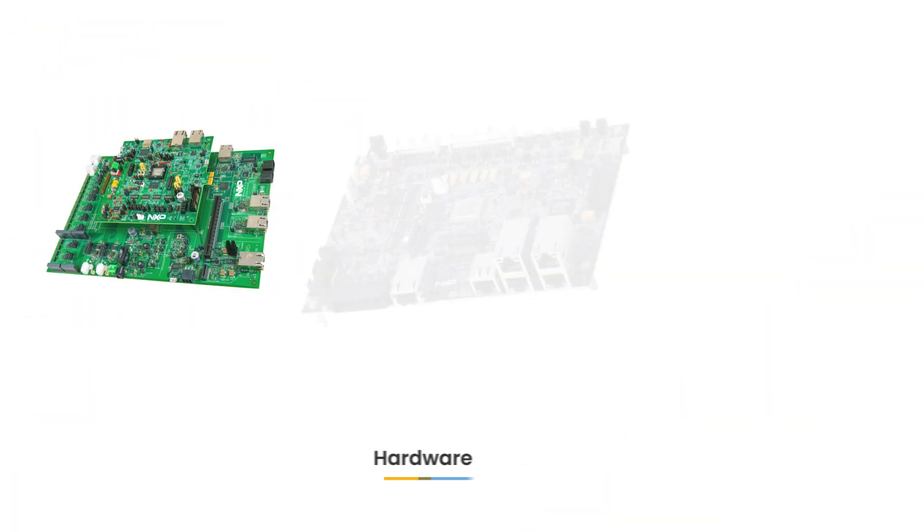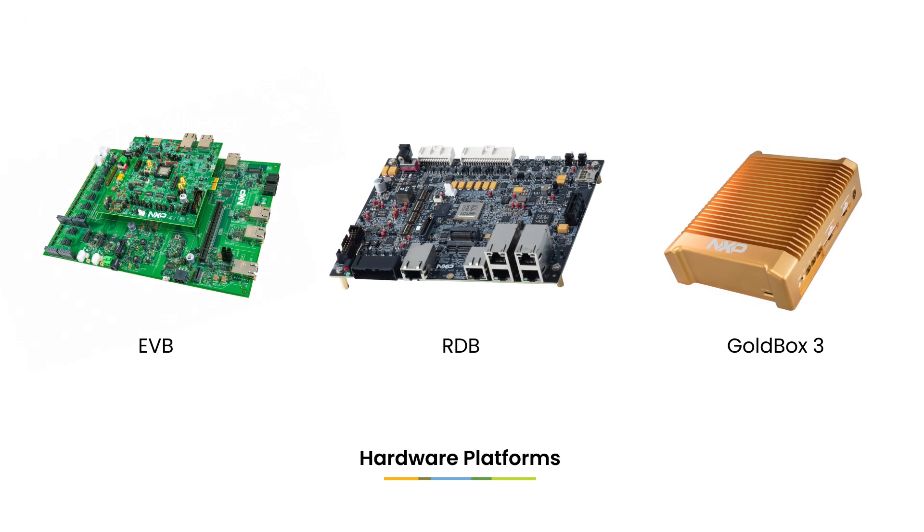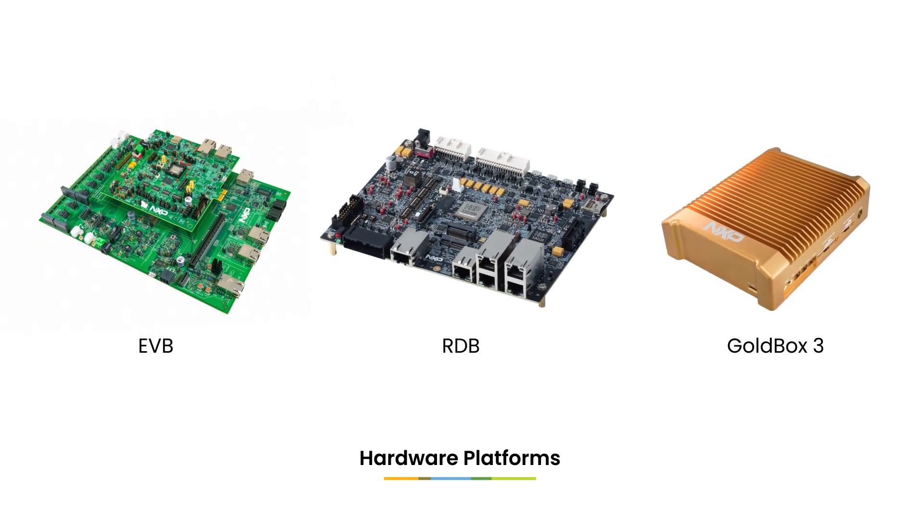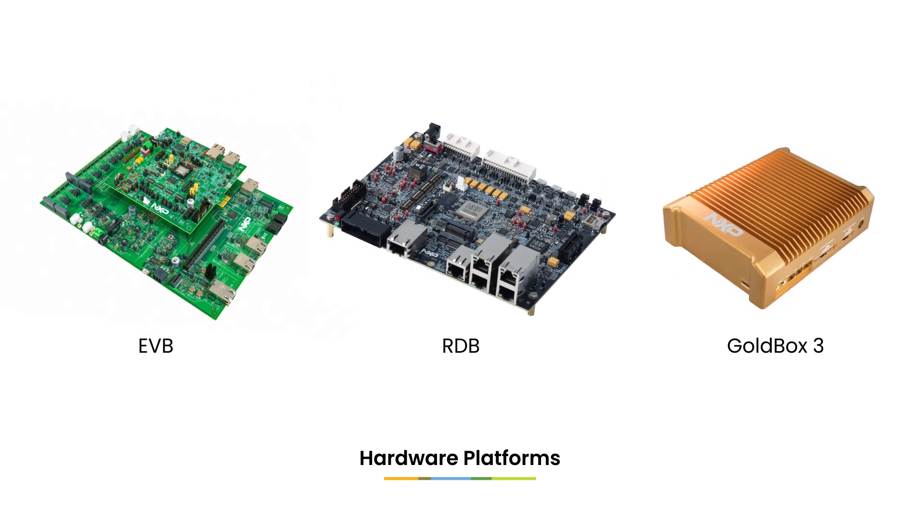S32G3 vehicle network processors are supported by a broad range of hardware and software tools to help users leverage their full capabilities. Hardware platforms include an evaluation board and a reference design board, with the S32G3 Gold Box adding an enclosure to the reference design board for easier field testing.